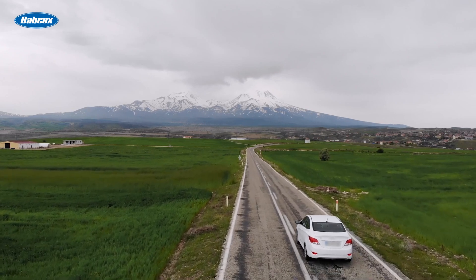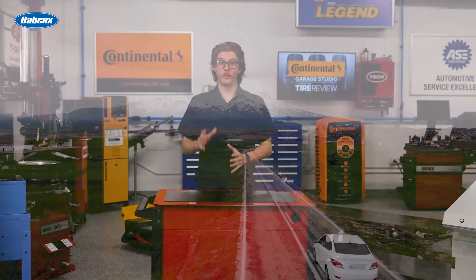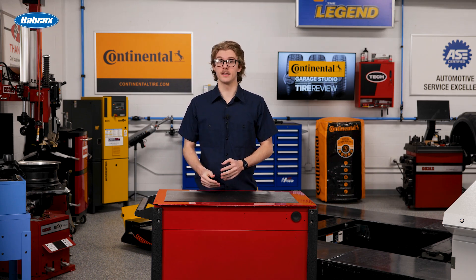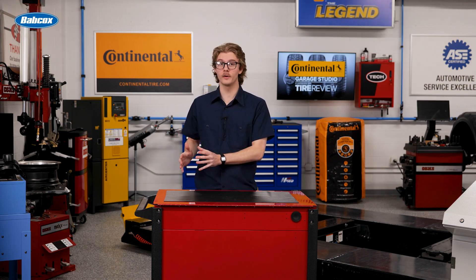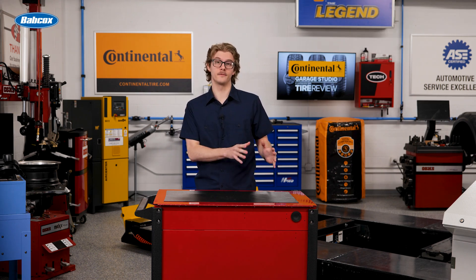And don't forget about altitude. Though the effects are minimal, pressure changes about 0.48 PSI for every 1,000 feet of elevation change. That means a work truck tire reading 100 PSI at sea level in California will show about 102 PSI at 5,000 feet elevation.